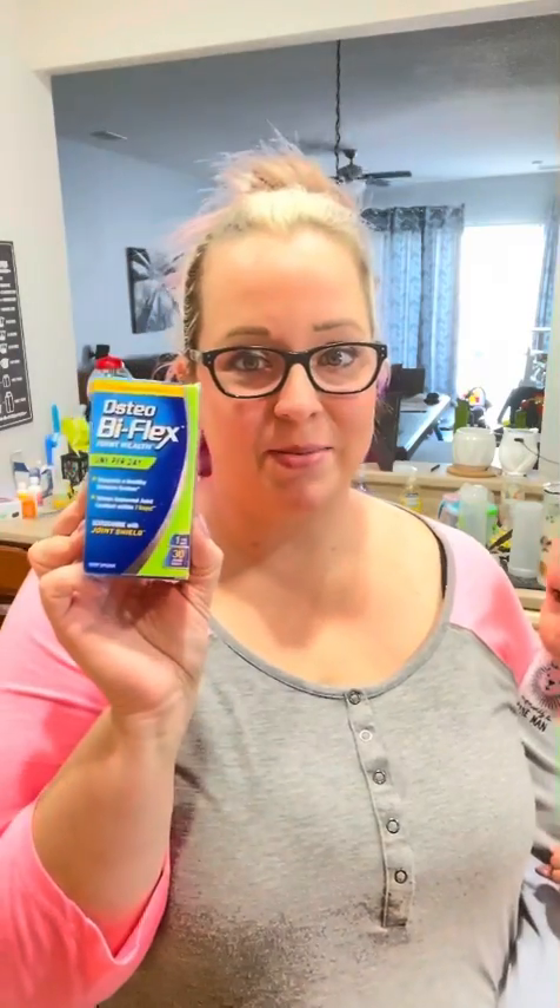We are going with horrible lighting today, but I have more products to share. Next up is the Osteo Biflex. I have never used anything like this before. It's joint health.